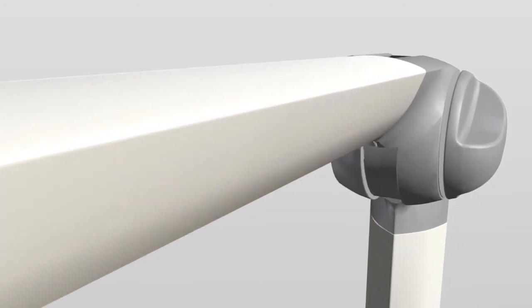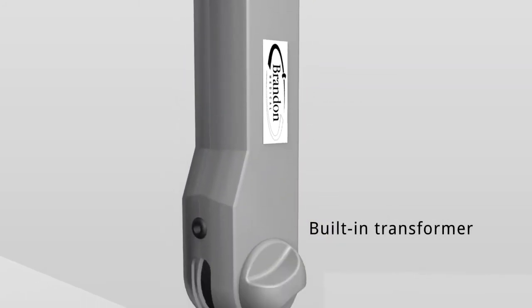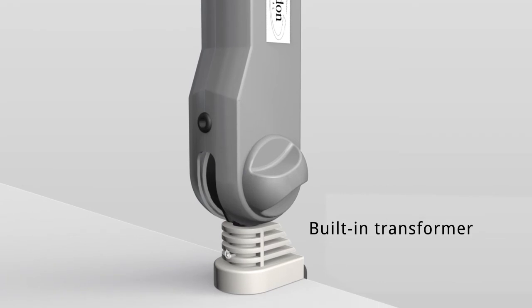A built-in medical standard transformer ensures the CLED23 is easy to install and maintain, whilst providing the highest standard of electro-medical safety to the latest compliance standards.